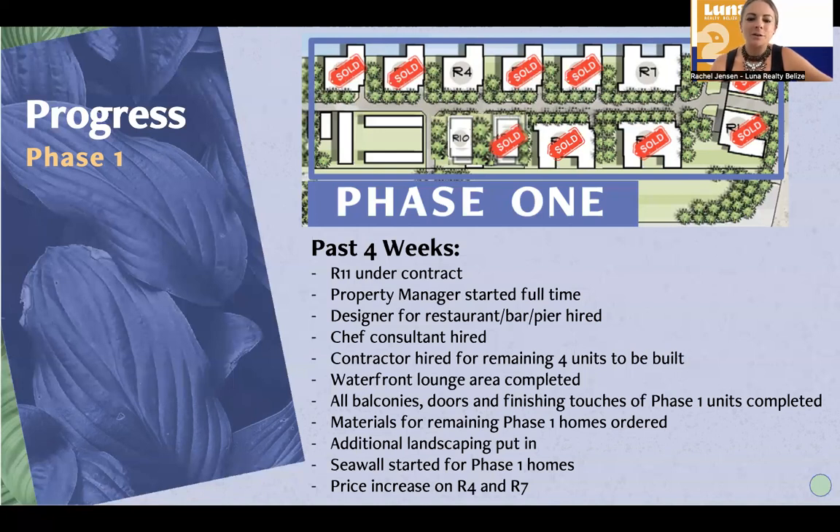The material for the remaining phase one homes have been ordered — this area right over here that has been reconfigured a little bit. Additional landscaping has gone in and we are starting the seawall for the phase one homes that are on the canal. These homes at the top part of the site map are located on the canal. We're putting in a seawall or retaining wall over there to prevent against any future erosion in that area.